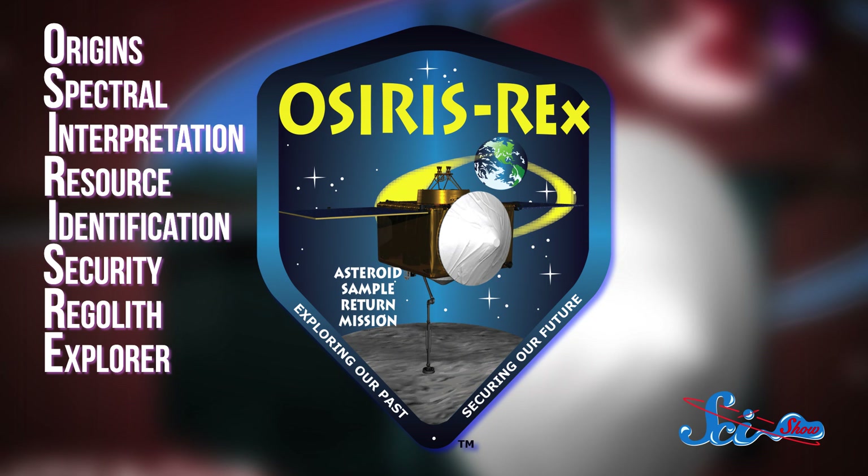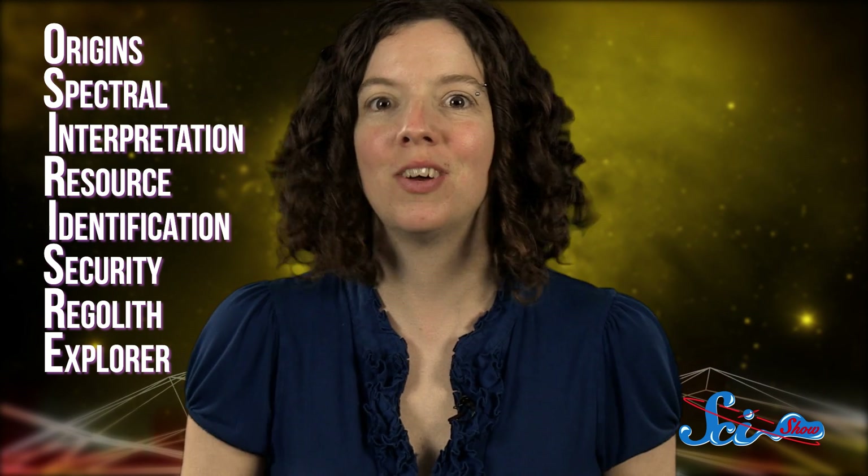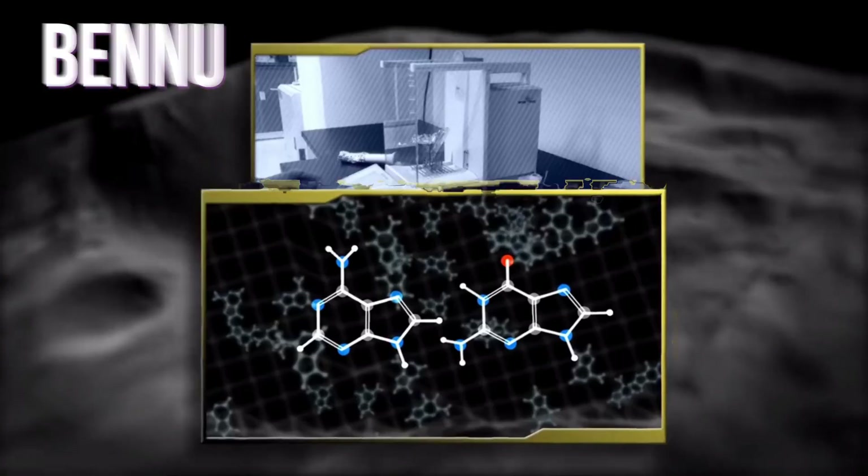Last week, NASA officially began construction on its first spacecraft designed to sample an asteroid. The mission, called OSIRIS-REx, will travel to a 500 meter wide asteroid in near-Earth orbit, and steal a quick scoop of it to bring it back to Earth. Its target will be the asteroid Bennu, a 4.5 billion year old time capsule dating back to the creation of the solar system.